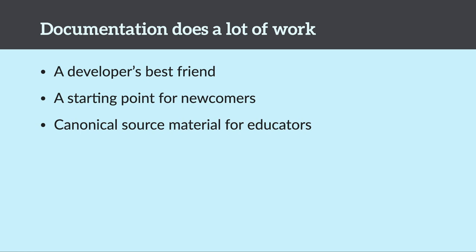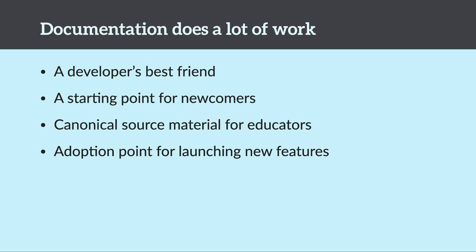Documentation is a canonical source of material for educators — people who want to make their own training materials, maybe teaching a meetup class or boot camp, or even at a university. It helps them have a source of truth. It's also an excellent adoption point for launching new features. And of course, a lot of people go to Google, type in a question, and ideally that first search response will be a canonical piece of documentation that answers their questions.